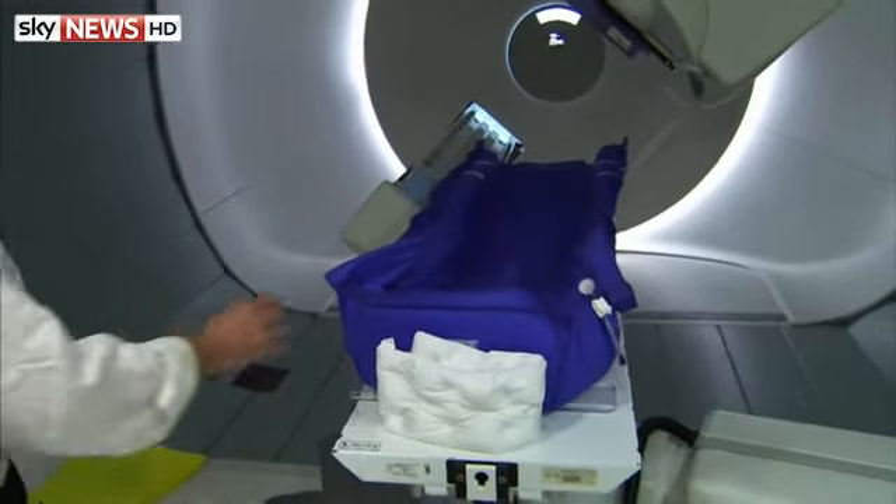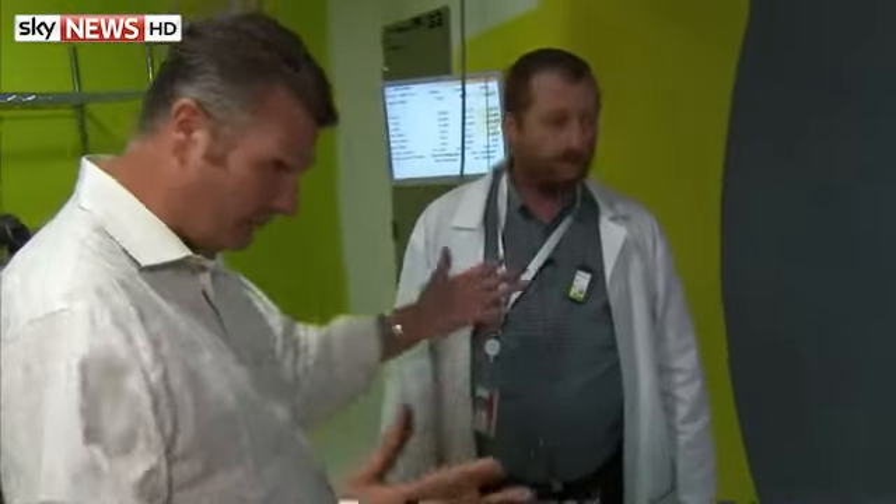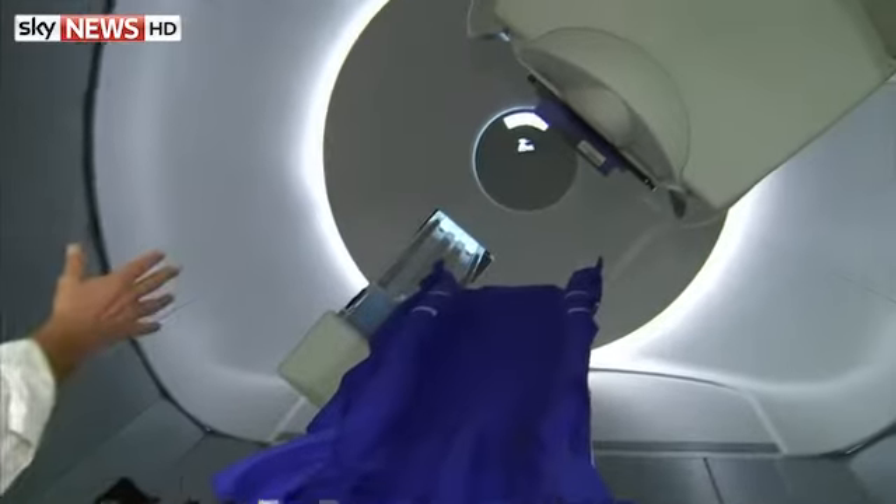Every individual patient has a personal one of these. And Asher will get one made specifically for him. So he's in the cocoon, he's under the machine.